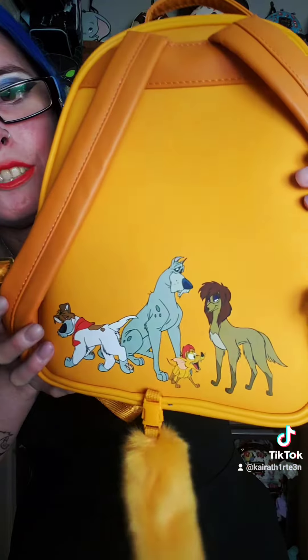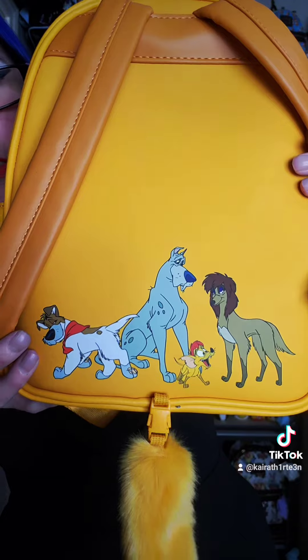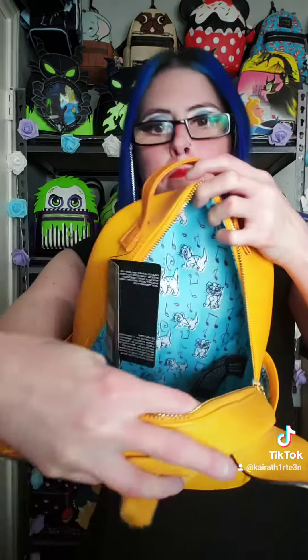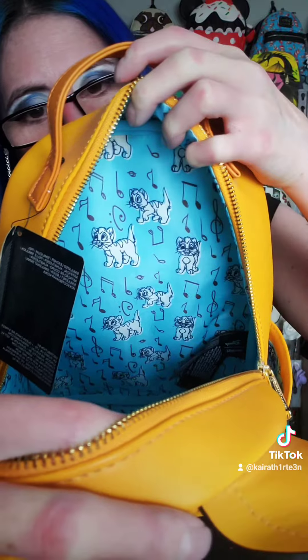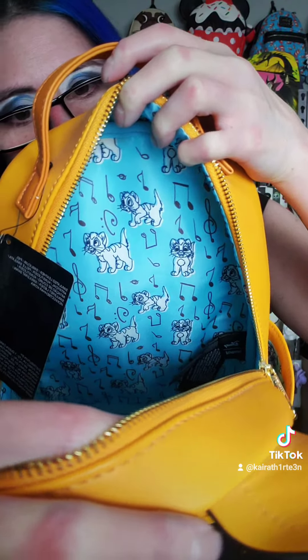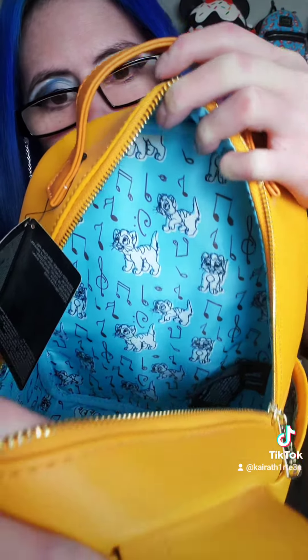The back of the bag features some of the great street dogs that Oliver runs with, like Dodger and Tito. There are side pockets, however on the inside there is no pocket. But the lining is super cute and features Oliver along with music notes and treble and bass clefs. It is almost a sketch-like design on a Tiffany Blue. Oliver also has this fluffy tail, which is removable.